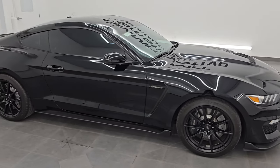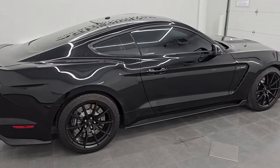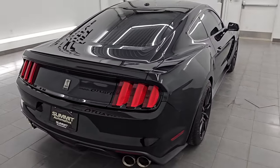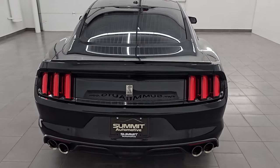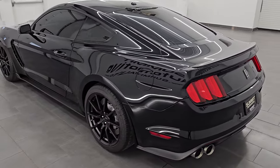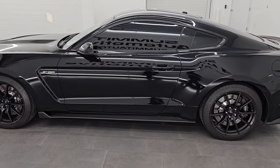Hey everybody, it's Brett. Hope you're having a great day out there today. I am super excited to go over this 2016 Ford Mustang Shelby GT350. It is stock number 14561Z. I am here at Summit Automotive in Fond du Lac, Wisconsin, your new and used sports car headquarters.